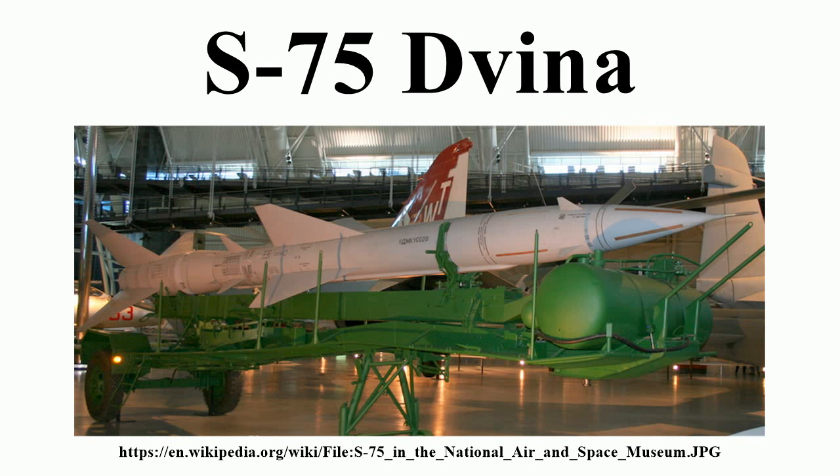The DF-7 (Dongfeng-7, M7, Project 8610, CSS-8) is a Chinese surface-to-surface tactical ballistic missile converted from the HQ-1/HQ-2. The M7 missile is the only Chinese ballistic missile that can be launched at a slant angle. The rear section of the HQ SAMs is retained, but the forward half is greatly enlarged into a shuttle shape to house a bigger warhead and more fuel, while the control surfaces on the forward section are deleted. Armed with a 500-kilogram warhead, the maximum range of the M7 is 200 kilometers.